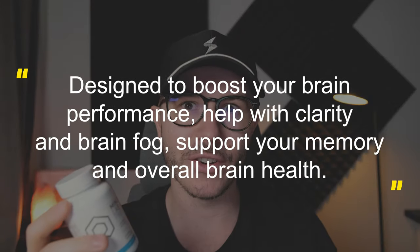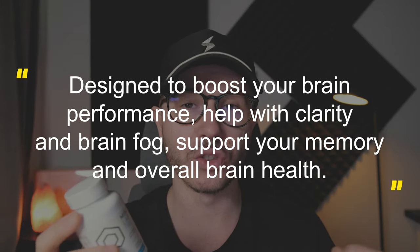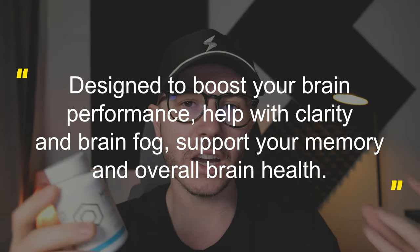This nootropics stack was designed to boost your brain performance, to help with clarity, to help with brain fog, to support your memory and provide overall brain health. This stack became popular several years ago. I first tried it in about 2016 when nootropics weren't really a popular thing, but I was very interested in trying Mind Lab Pro and comparing it to Alpha Brain, which was a popular nootropics stack back then.